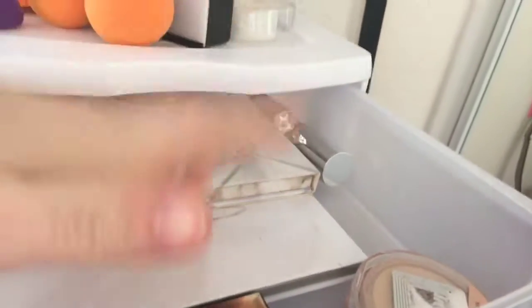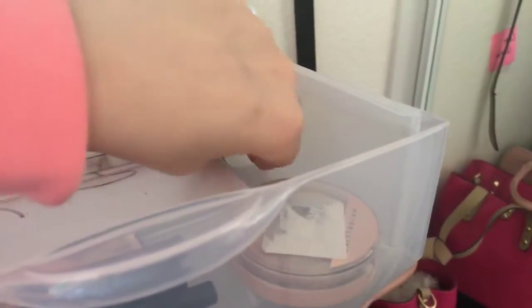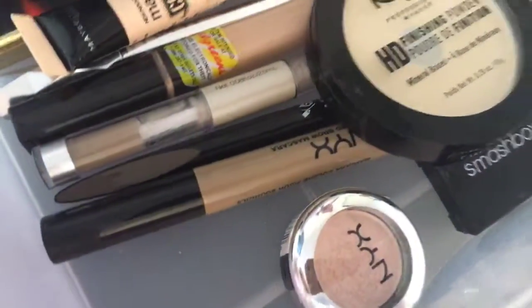I have extra beauty blenders up here. The first jar is the jar we don't reach for. I have my Carly palette, my Jaclyn Hill palette, my setting powder, bronzer, lip products, my BB/CC cream from IT Cosmetics, my Maybelline setting powder, some eyeliners from NYX and Maybelline, and my Casey Holmes palette.